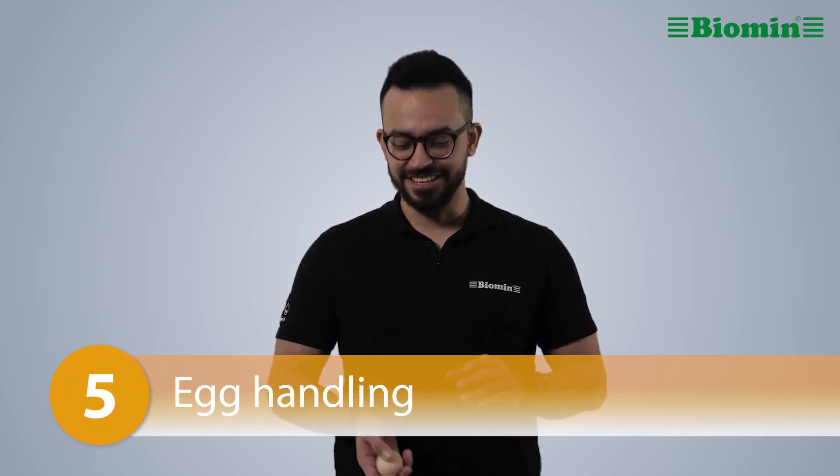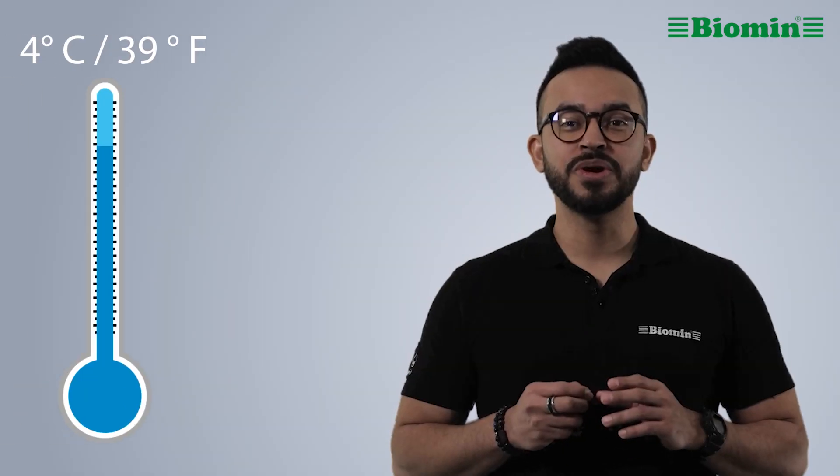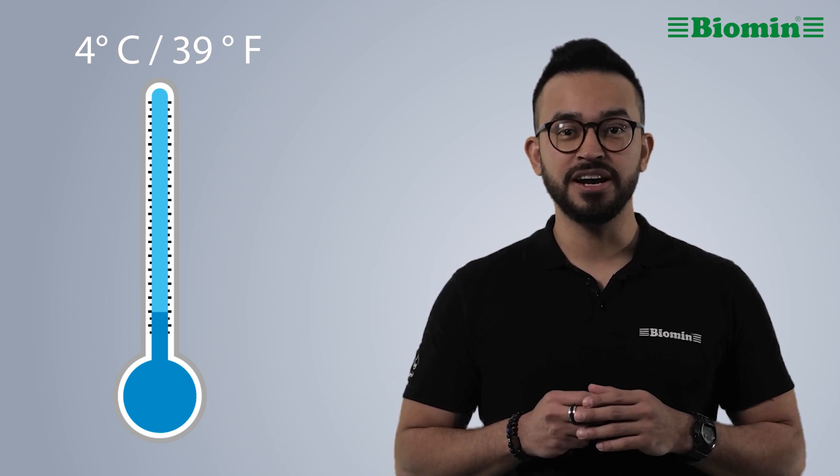Number 5: Egg handling. Pack eggs as soon as possible after they are laid. The more quickly eggs can be cooled to 4 degrees Celsius or 39 degrees Fahrenheit, the longer their shelf life. Eggs should be candled or crack tested to reduce cracked eggs in retail.